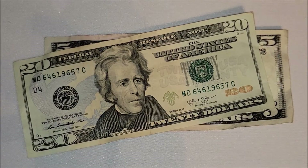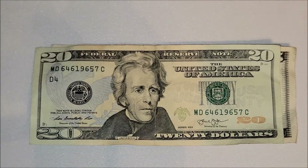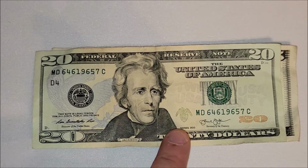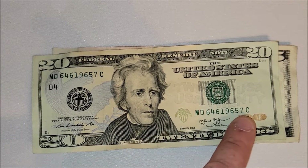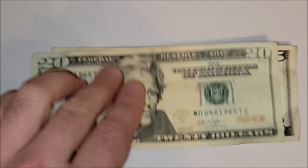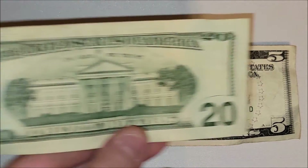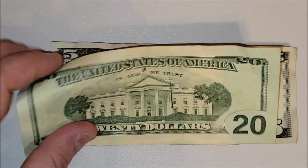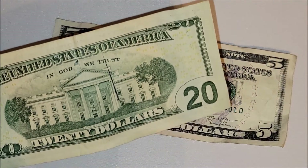Another twenty dollar note, 2013 series — no difference in this one compared to the other twenties we've seen except for the signatures on the note. Nothing crazy. I do like to look around the color-changing ink they have on the little eagle and shield, as well as the 20. Sometimes you'll get some misprint stuff in the ink.